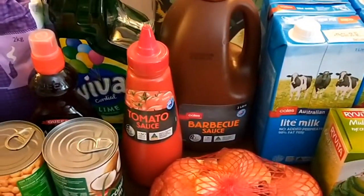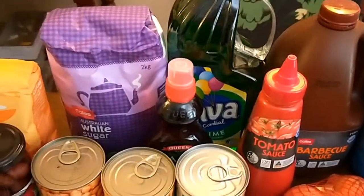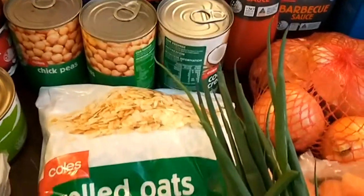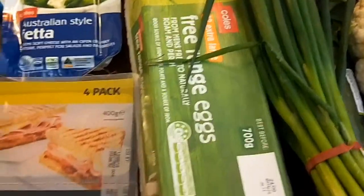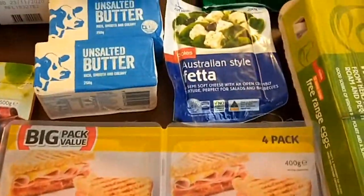Barbecue sauce, tomato sauce, lime cordial, maple syrup, white sugar, chickpeas and coconut cream, rolled oats, a dozen eggs, and the packet of ham that I normally get which goes in the freezer.